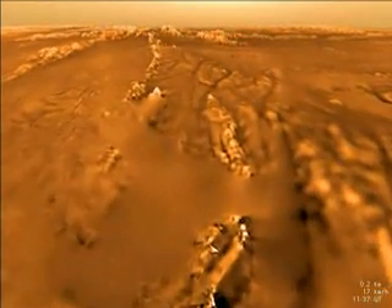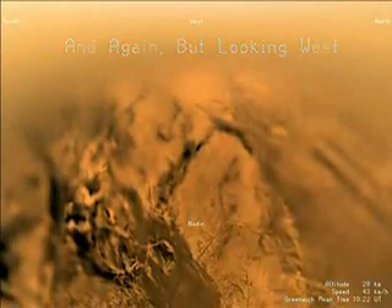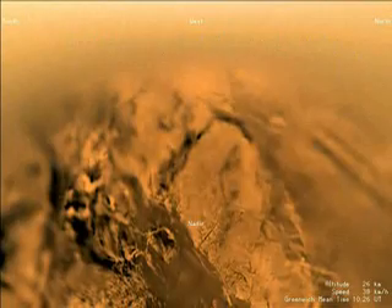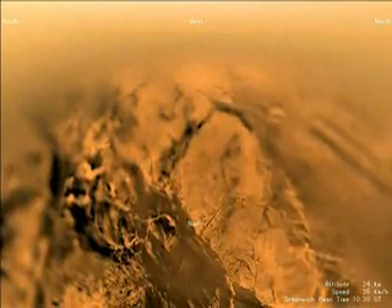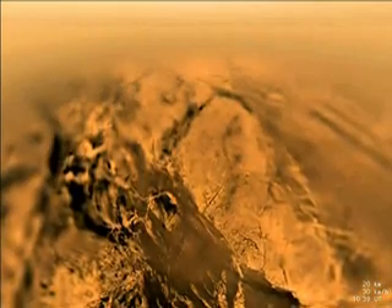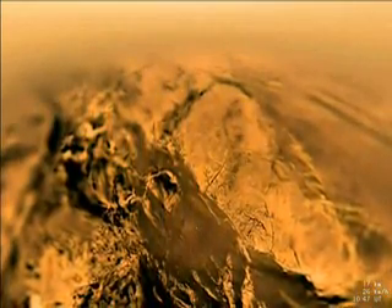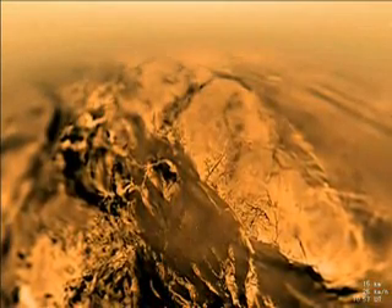Huygens lands on Titan's surface near a water-ice-outcropping ridge. Another westward-looking view of the descent from 31 kilometers shows the area of Titan over which the probe has just flown. This affords us a good view of the drainage channels and the Parrot shoreline. More dark lowlands appear, and a rough, pitted hillside to the left.